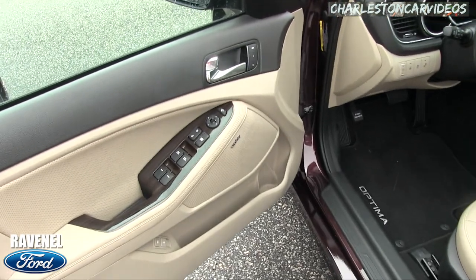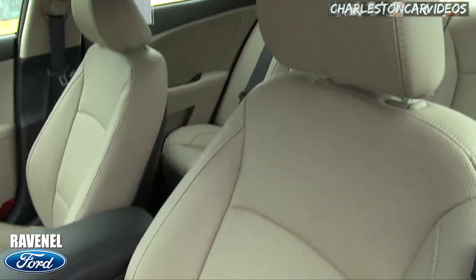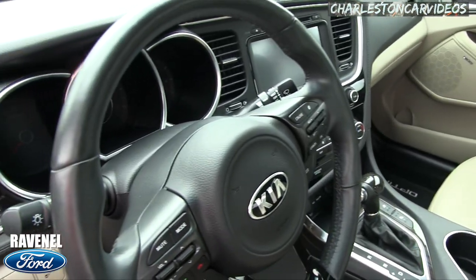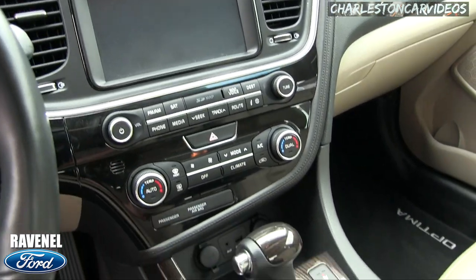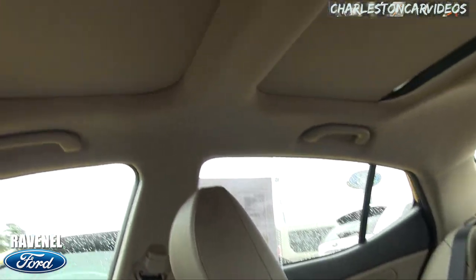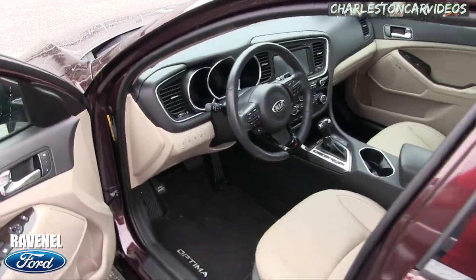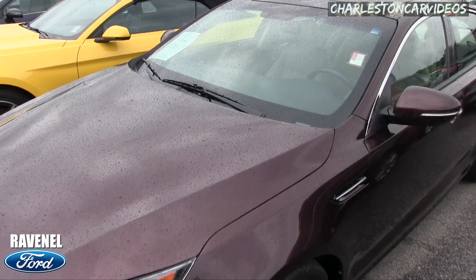That's kind of what we got going on here — the Infinity stereo system, leather, very nice, I'm liking this. Very clean, dual sunroofs. Nice car folks, good price, low mileage. What do you think about the Kia Optima EX?